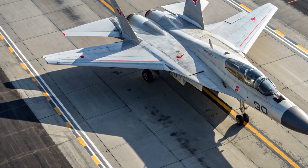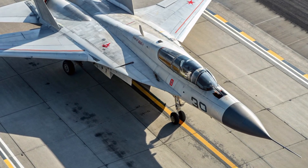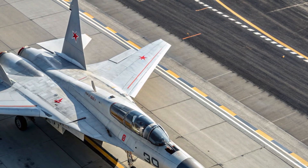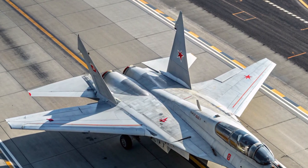Hello everyone, welcome back to the channel MVP Autos. Today we take an in-depth look at the 2026 McCoyan MIG-41, a next-generation interceptor jet that redefines what air dominance means in the modern era.